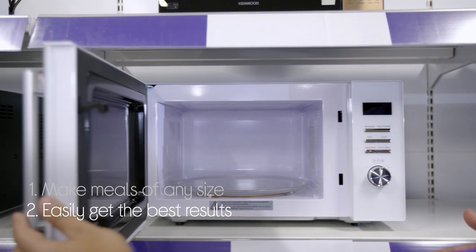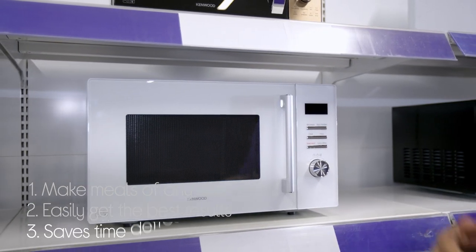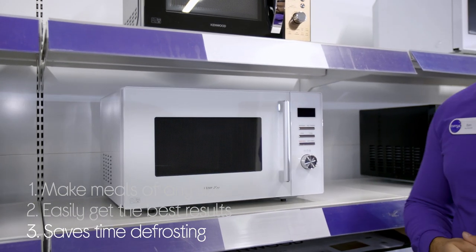You can be sure to get the best possible results as it gives you multiple automatic cooking programs for different food types. And if you leave something in the freezer, you don't need to worry because it has an auto defrost function that is going to save you loads of time.